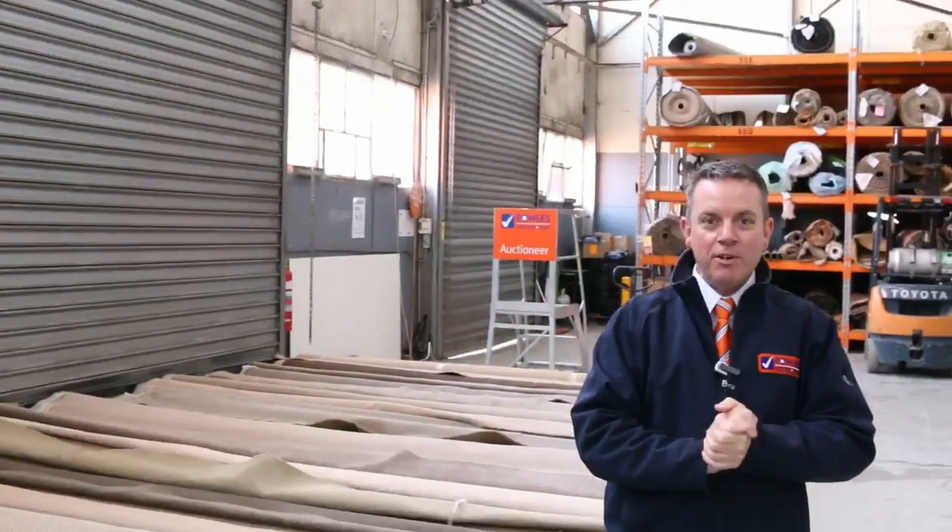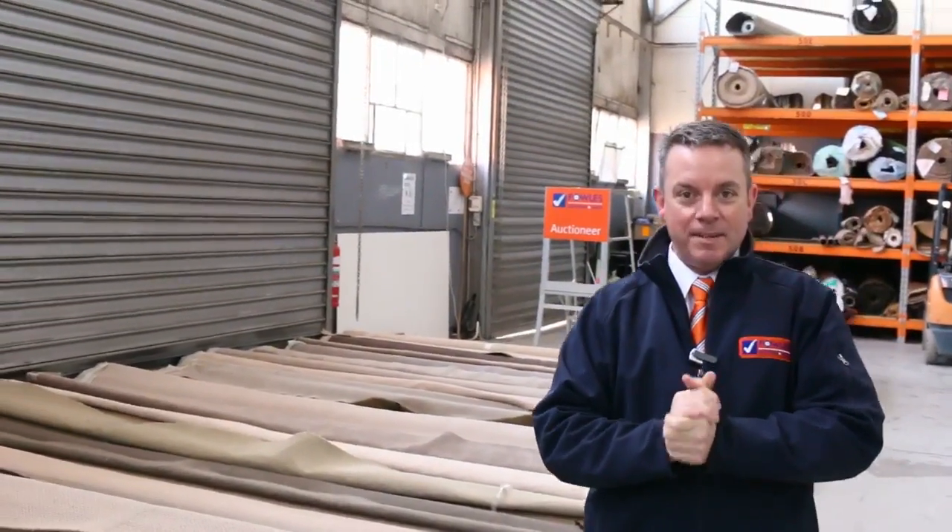G'day, I'm John from Fowles Auction and Sales. I'm here to preview tomorrow's carpet auction. It's Wednesday the 6th of September at 10am.